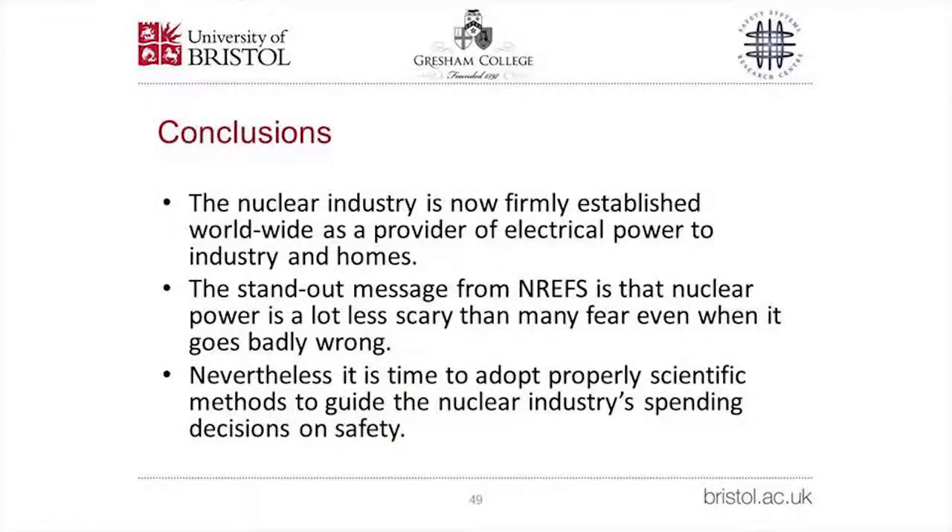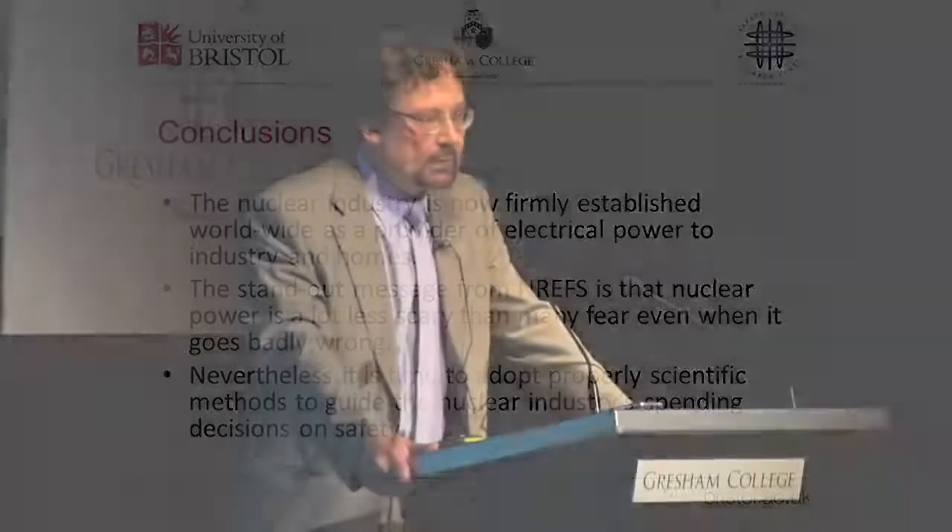In conclusion: the nuclear industry is now firmly established worldwide as a provider of electrical power to industry and homes. On safety, the standout message from the NRES project is that nuclear power is a lot less scary than many people fear, even when it goes catastrophically wrong. That said, it must be time to adopt properly scientific methods to guide the nuclear industry's spending decisions on safety in the UK. Thank you.